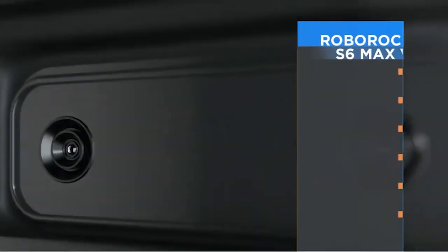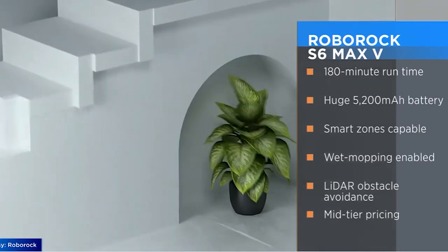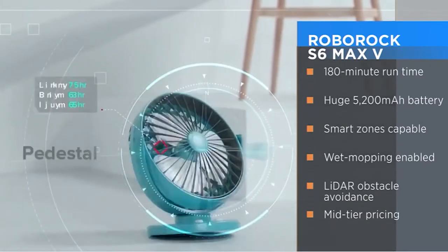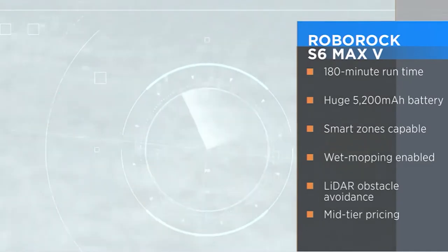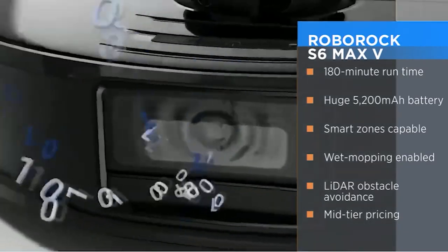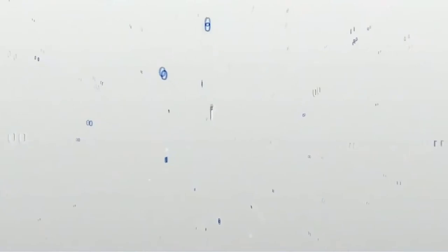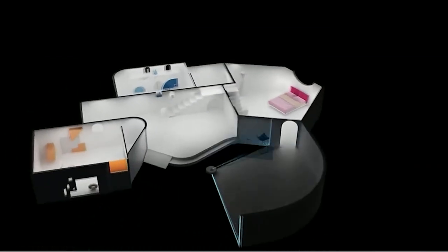The second recommendation is the Roborock S6 Max V. This is an interesting robot with a lot of tech in it. It has a mopping feature, and you can set up zones so it knows where to go. It has a built-in camera, which is unique among robot vacuums, and uses LiDAR technology for navigation and mapping out rooms. The camera automatically detects obstacles — a shoe or a pet bowl, for example — and moves away from them so it doesn't get tangled up. It's very efficient because the LiDAR system maps your home and does a neat pattern to clean and mop. It's a little pricey, but you get AI-driven cameras, mopping functionality, and an efficient cleaner.